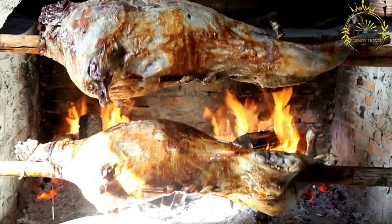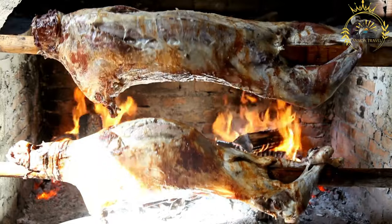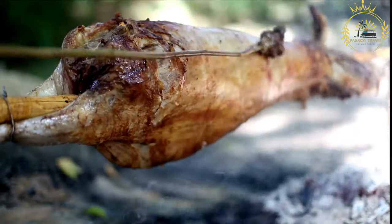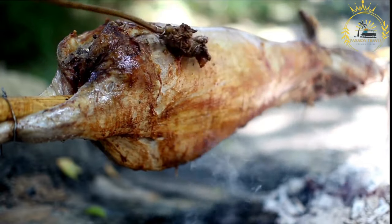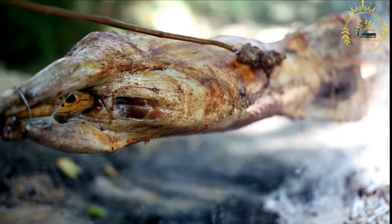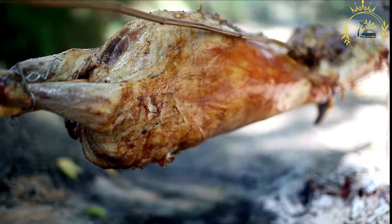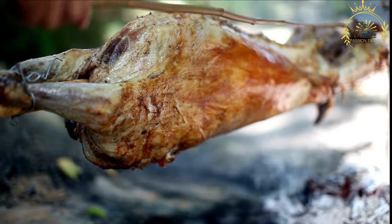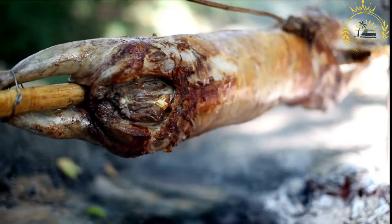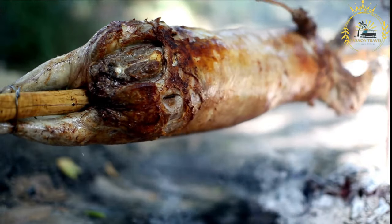The communal aspect of Mechhaoi is significant, as it's often enjoyed in a social setting where friends and family gather around the roasted animal to carve and enjoy the meat together. The slow-roasted, tender meat, along with the smoky and aromatic flavors, makes Mechhaoi a cherished culinary and cultural tradition, reflecting the importance of hospitality and communal sharing of food in North African and Saharan cultures.